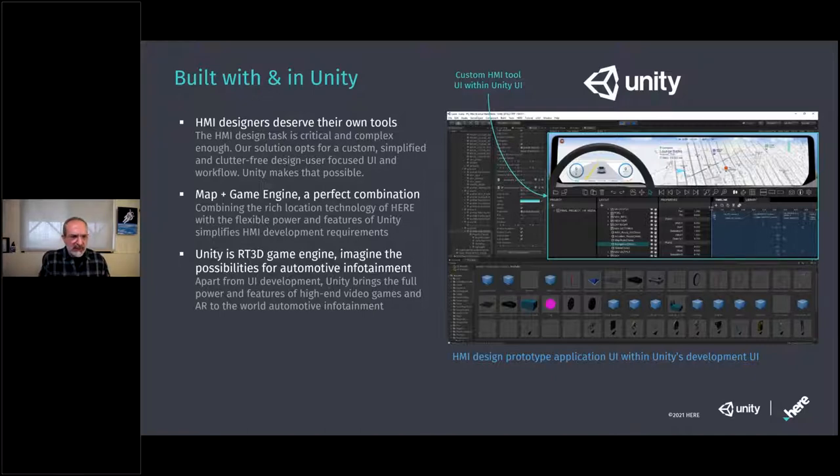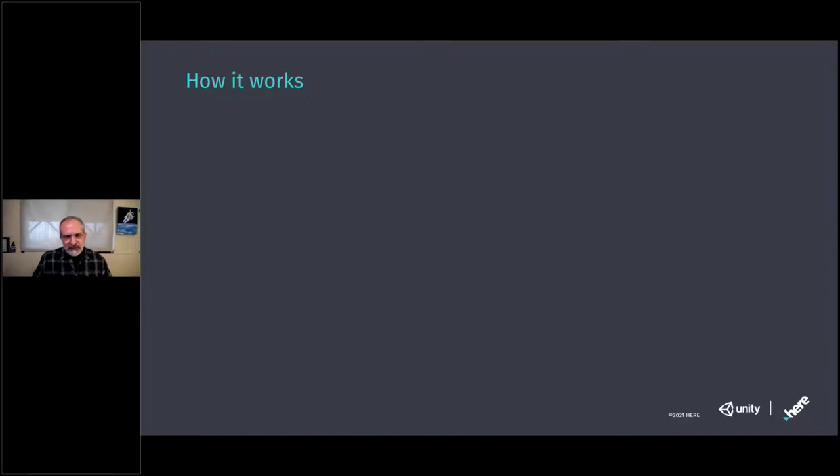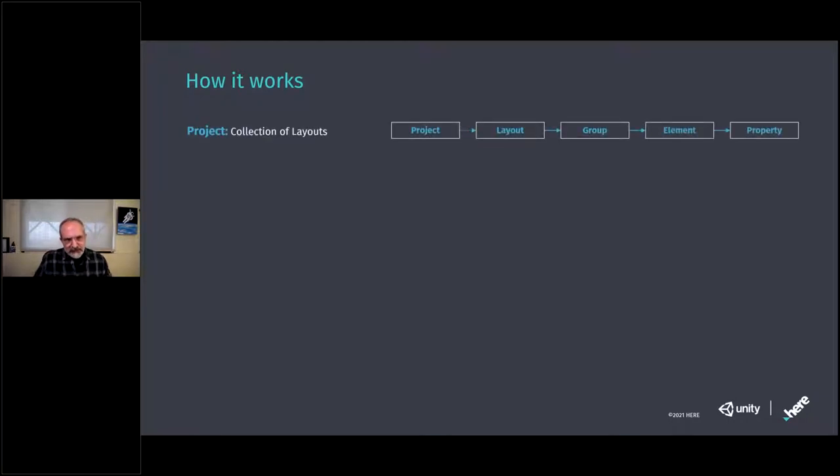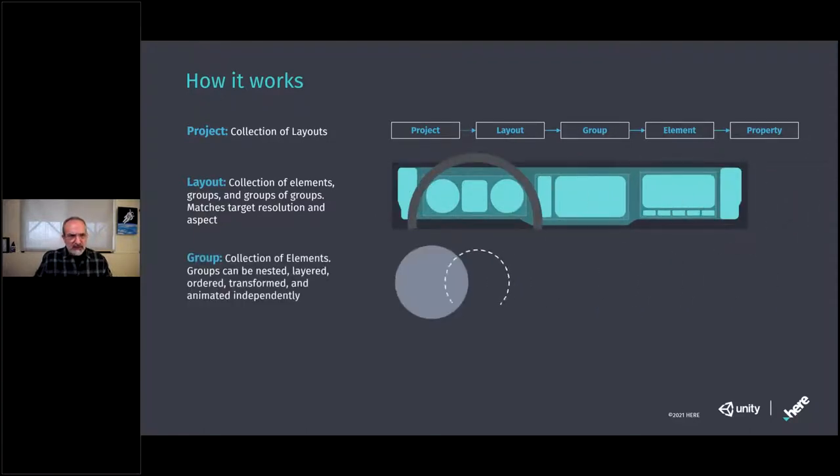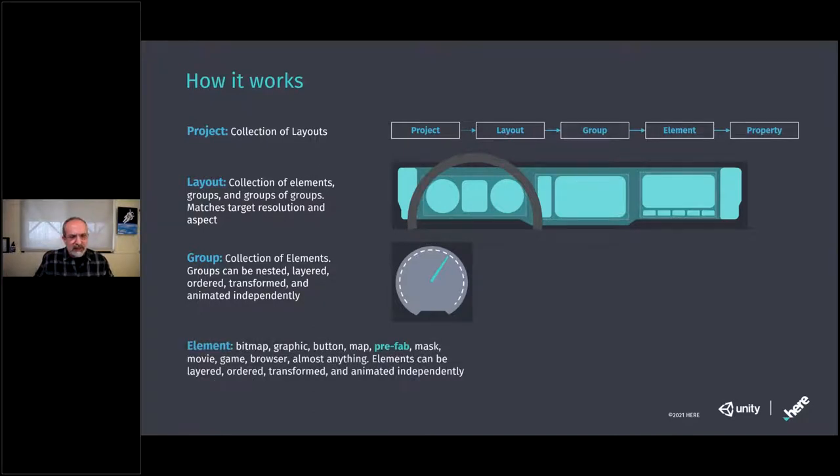HMI design is critical and complex, and our solution offers a simplified and clutter-free design-focused UI. Unity makes it possible not only to use Unity for rendering the application, but to actually build the tool itself. The architecture has a concept of a project, and projects have a layout — a collection of different elements that can be grouped together. Groups can be nested, layered and transformed independently. Elements can be anything: bitmaps, graphics, buttons, maps, prefabs, masks, browsers. Elements can be ordered, layered, transformed and animated.